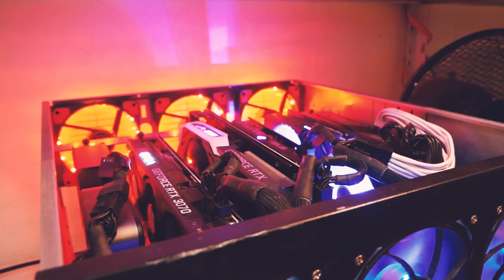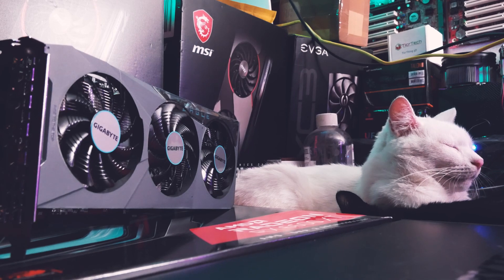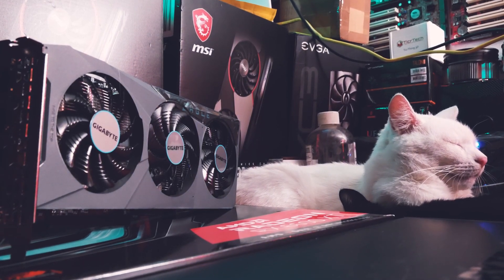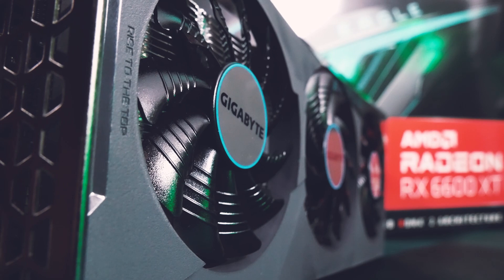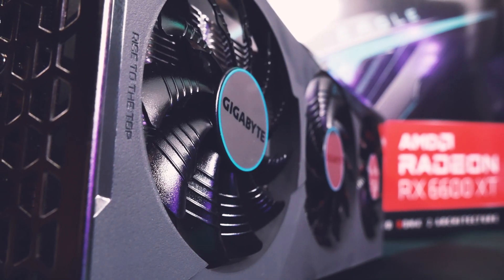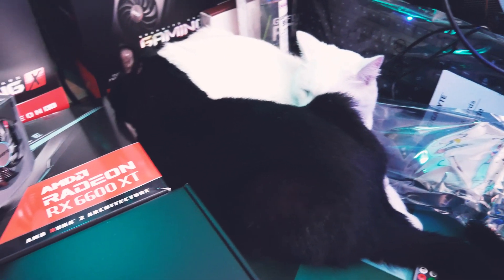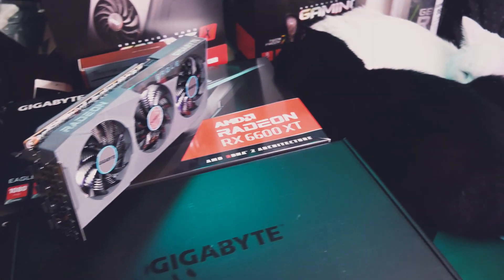Did any of you get an RX 6000 series card, and especially this one, for mining? If so, what were your results? Please tell me in the comments below. That's initial testing on the 6600 XT but I feel like there are still better numbers to achieve. I hope all of you are doing well — please subscribe for weekly tech and crypto videos. Happy mining and bye!